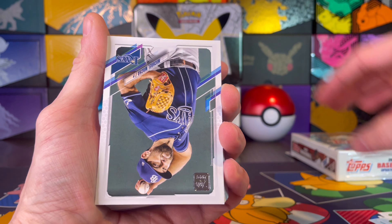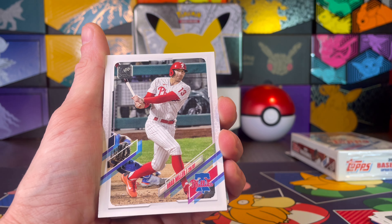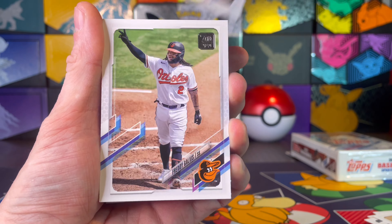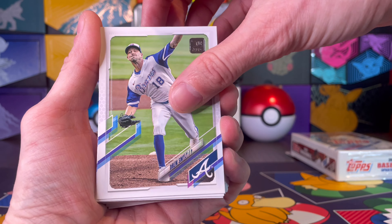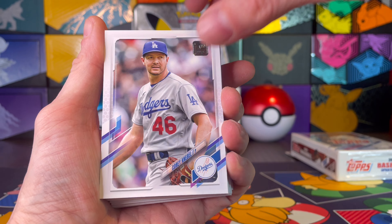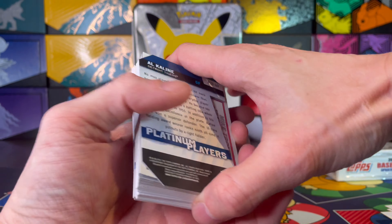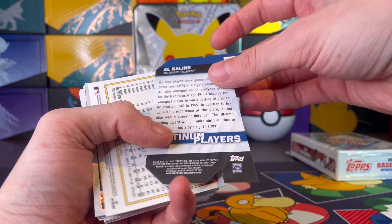Sixto Sanchez rookie debut. We have a Rich Hill. Mariners — yep, there we go. Giovanni Gallegos, Zach Wheeler, Austin Dean. Nick Gordon rookie, Lane Thomas. Topps with their flipping cards back and forth in different directions. Brad Miller, Archie Bradley, and we go back around this way again. Kevin Pillar.